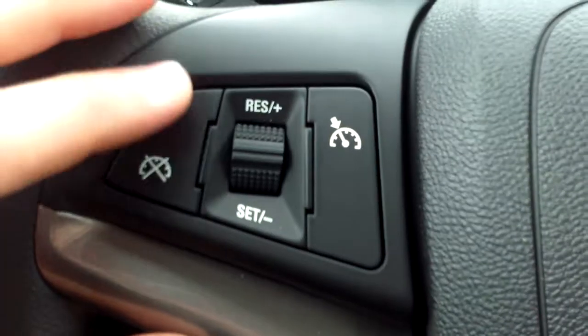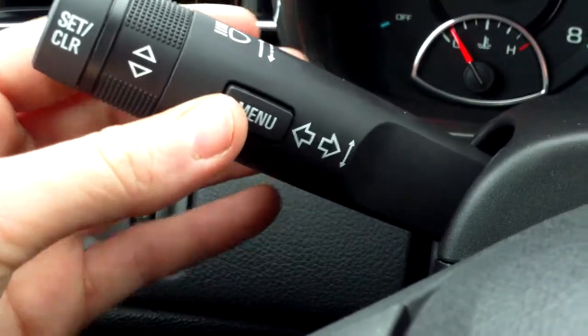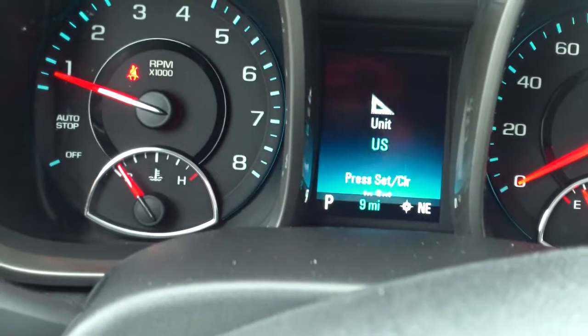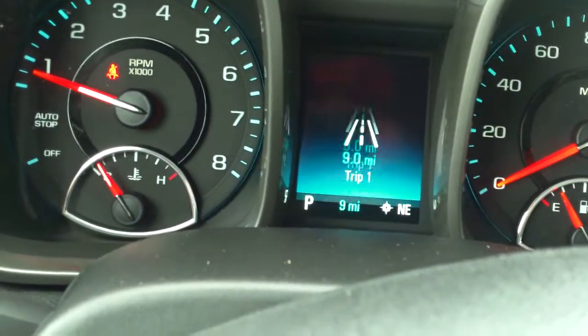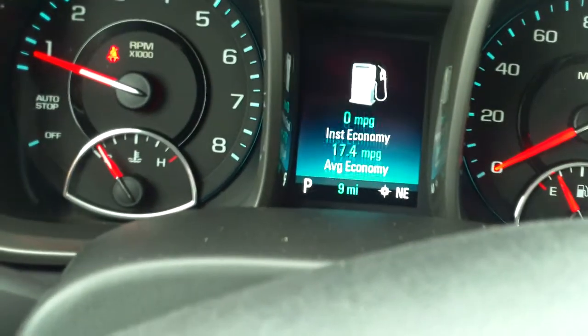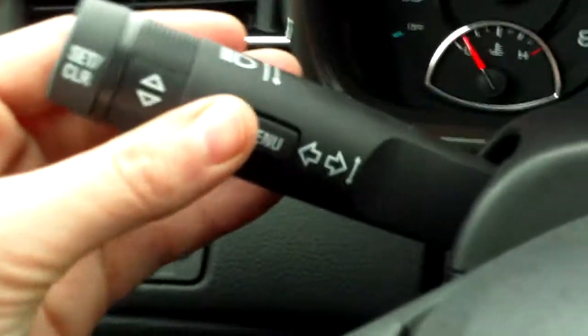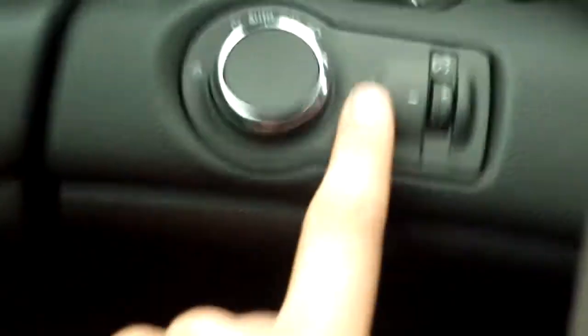On the left we have our cruise control: cancel, on/off, resume, and set. Back here we have our menu button — press it and you can go through oil life, tire pressure, battery, trip A, trip B, and your speedometer. Little things like that are right here, as well as your blinkers and light settings on the left, plus your interior dome light settings.